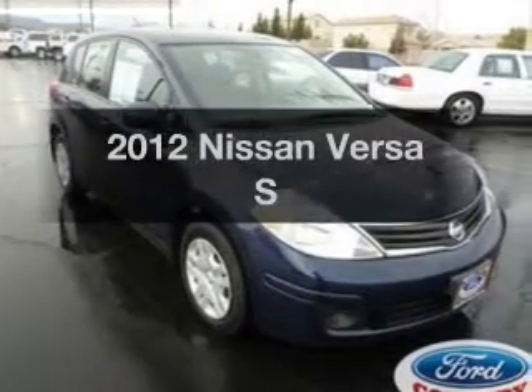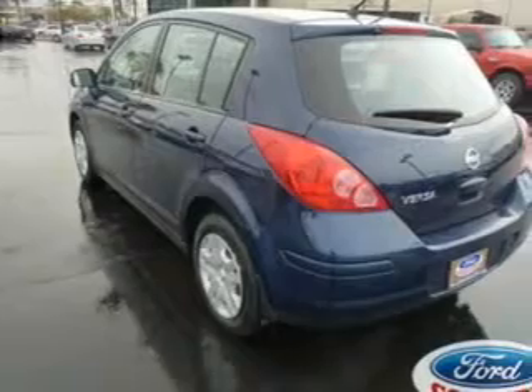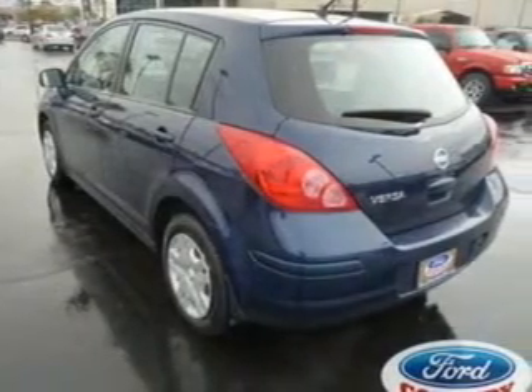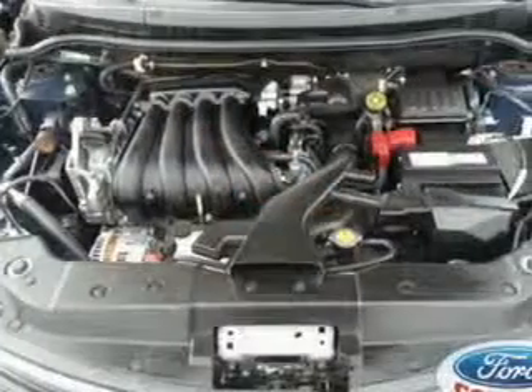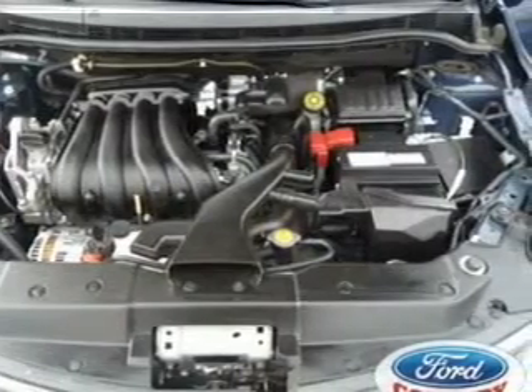Imagine yourself in this 2012 Nissan Versa — everything you need under one roof with this great vehicle. With an efficient four-cylinder engine, the powertrain includes front-wheel drive driven by an automatic transmission.